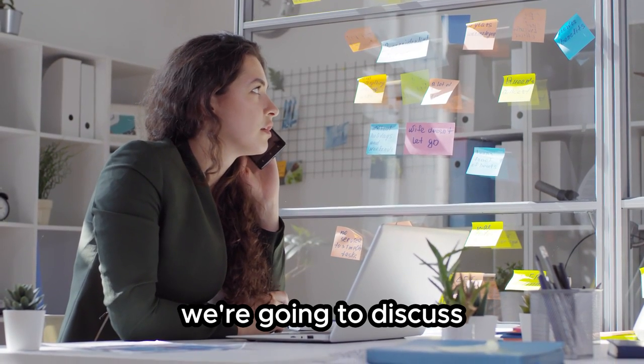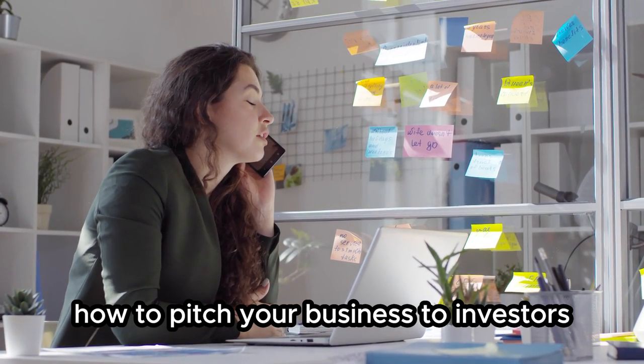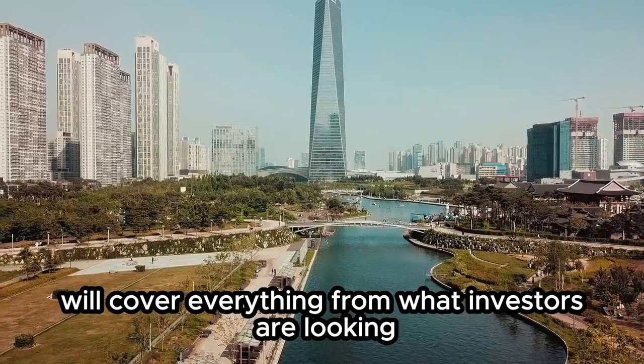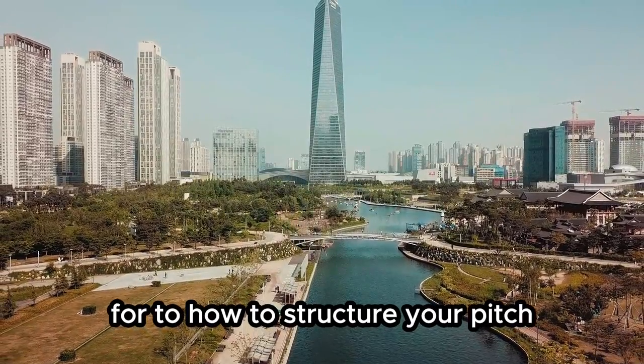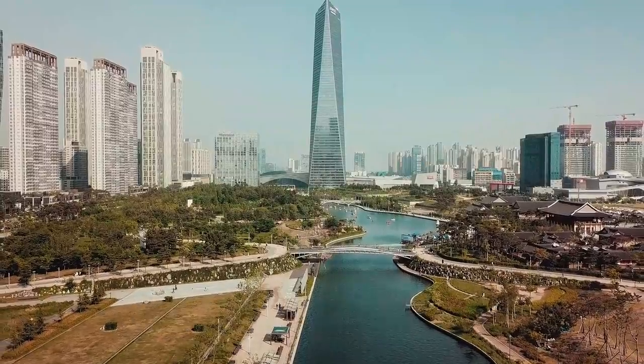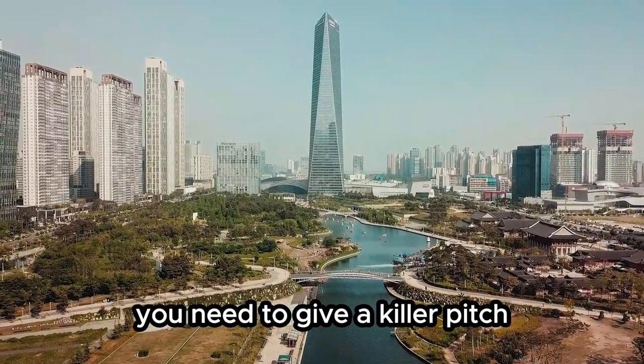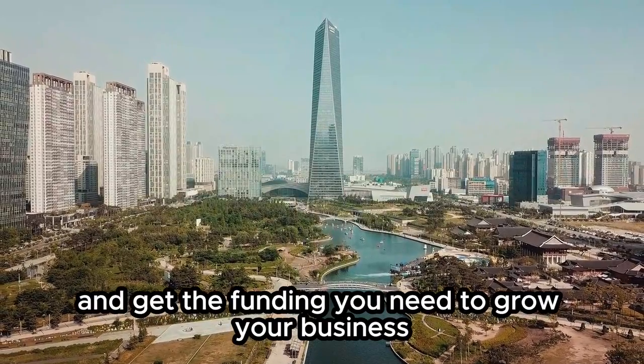In this video, we're going to discuss how to pitch your business to investors. We'll cover everything from what investors are looking for to how to structure your pitch and deliver it with confidence. By the end of this video, you'll have all the tools you need to give a killer pitch and get the funding you need to grow your business.